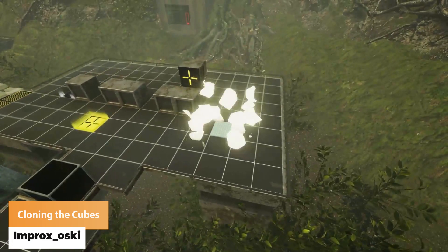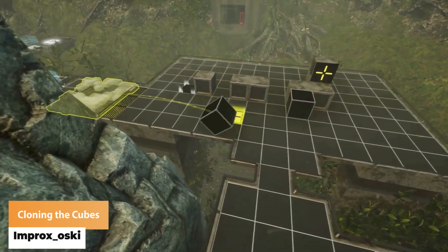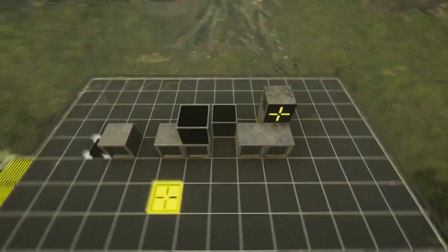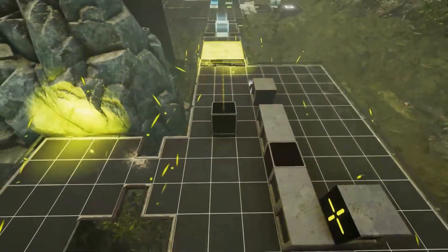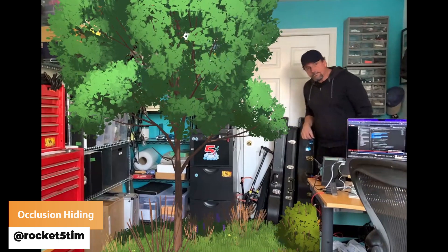Improx Oski has got the favourite mechanics, which is cloning for the last cube. Rock5Tim has got a fine looking occlusion test.